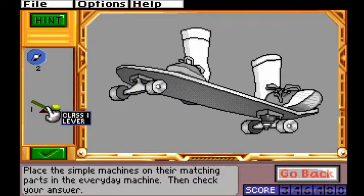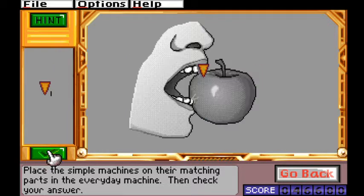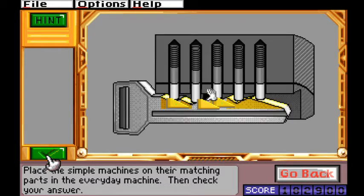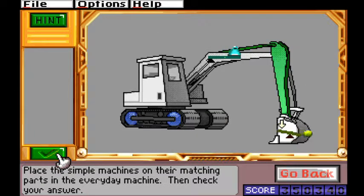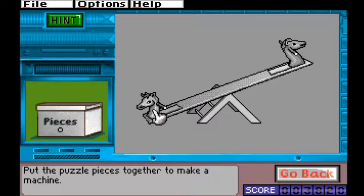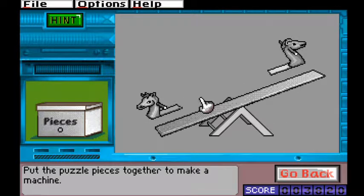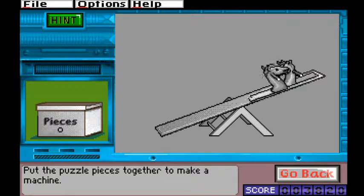Simple machine puzzles have two different versions. One shows the player a basic tool and asks them to identify the simple machines used in the tool, such as screws, wedges, inclined planes, pulleys, and various kinds of levers. The other version gives the player a box of parts and asks them to put together the tool itself. Parts that are pieced together correctly will stick together if one piece is moved. I've been trying to put the seats on this seesaw wrong since I was five.